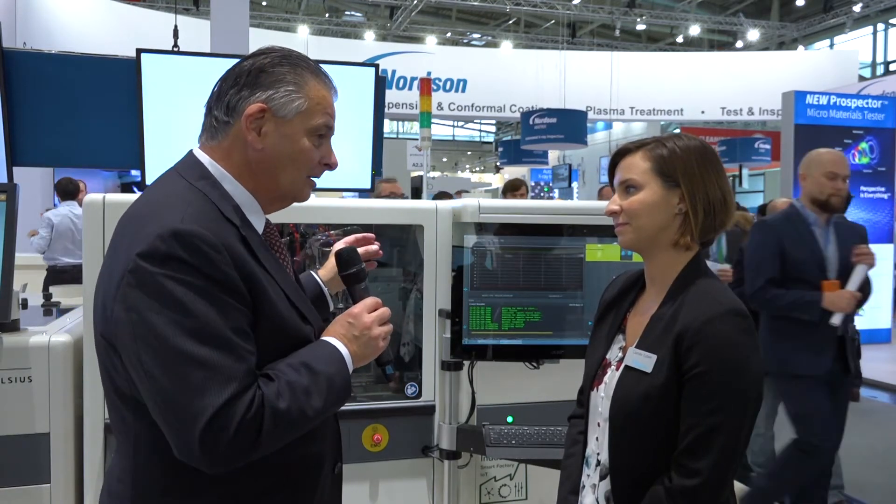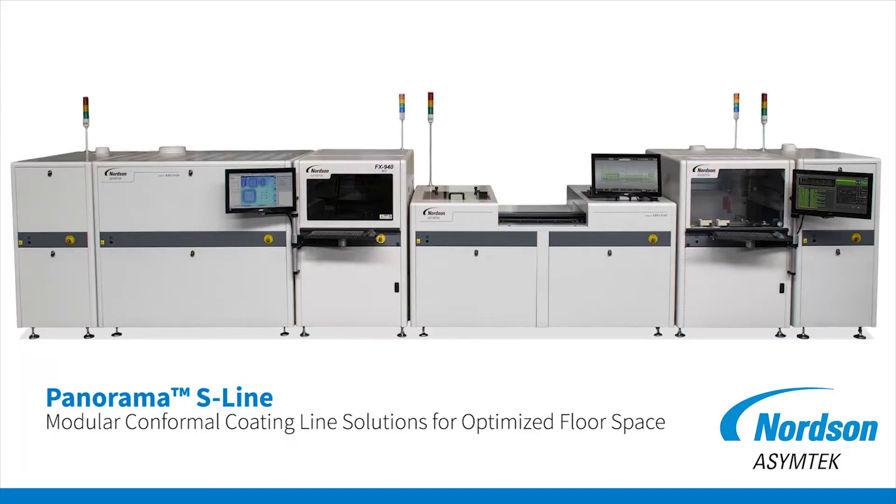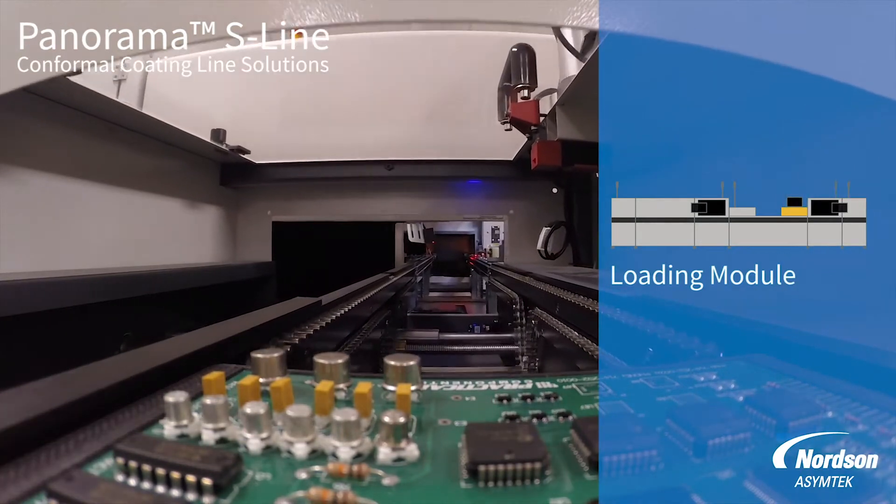You were basically at the beginning of the whole conformal coating process, way back in the beginning with your dispensers, and you've got a whole range of valves that do some amazingly tight configurations for dispensing. You've put this together into this Panorama line behind us, which is really quite innovative in the sense that it's reduced the whole footprint down. It does the curing, does everything. Tell us a little bit about it.